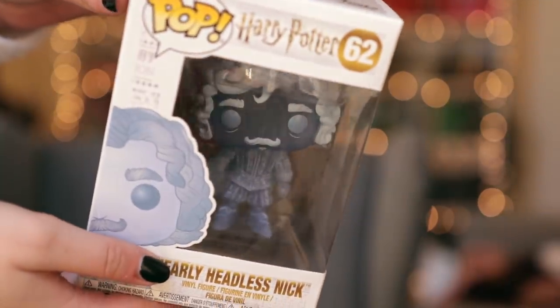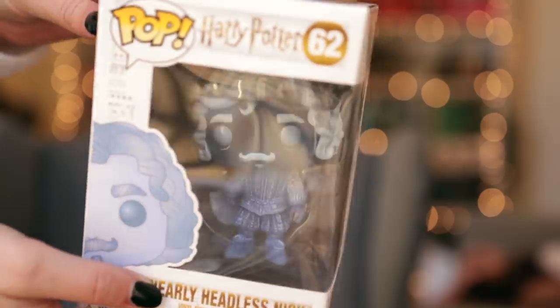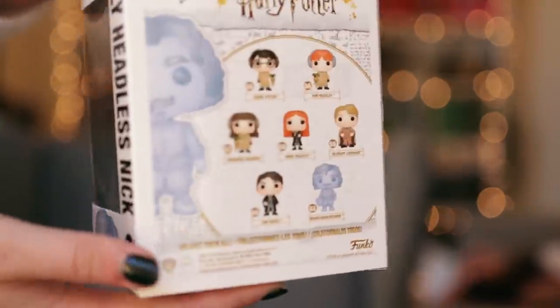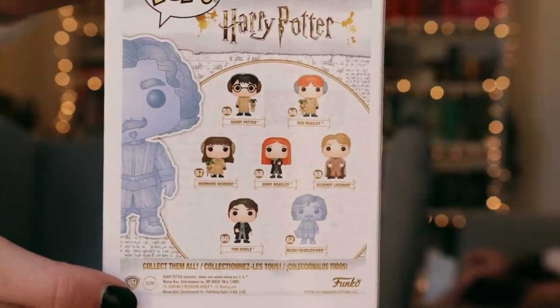Our 24th day — I'm almost sure it's going to be a Funko Pop. And yes! I got a Nearly Headless Nick — a ghost one. I haven't actually seen them in person. These are like semi-see-through ones — it's really cool. I don't know if they mixed the versions, but if it was from this collection, you could have gotten either Harry, Ron, or Hermione with the Mandrake, Ginny Weasley, Gilderoy Lockhart, Tom Riddle, or Nearly Headless Nick. I wish I had the Mandrake one but I'm happy with this one.